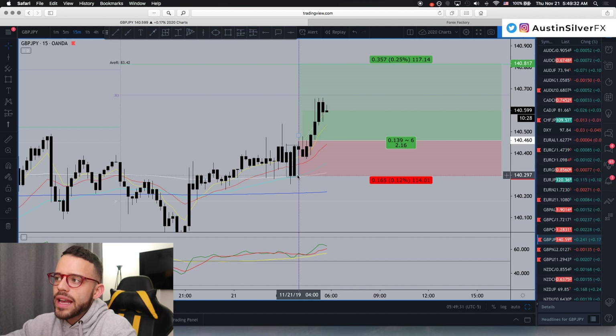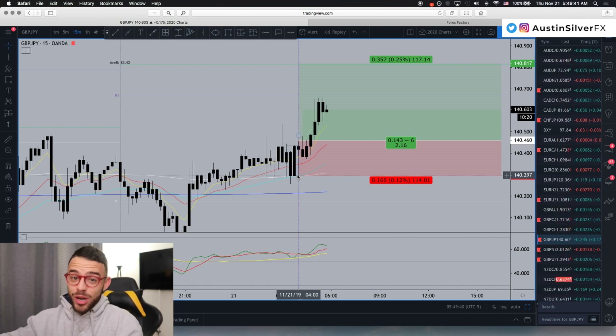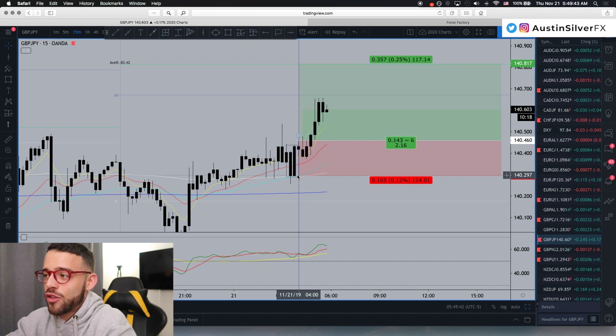People ask me all the time: if I'm late on an entry but I can still get a good price, can I still take it? Yes, but you've got to use the original stop loss from the original trade idea — so it's almost like you were already in, you just got a better price. It actually works out a little bit better for me now, with 35 pips to ADR, and I still used the original stop loss from the original entry.